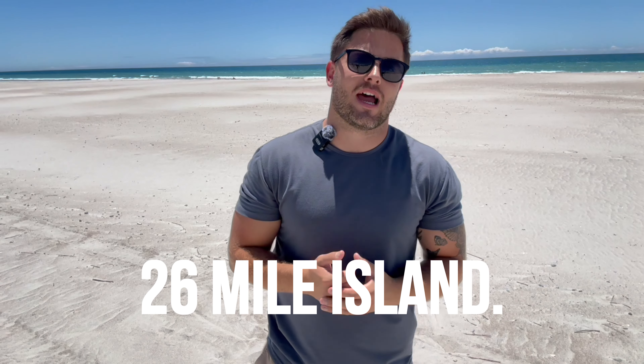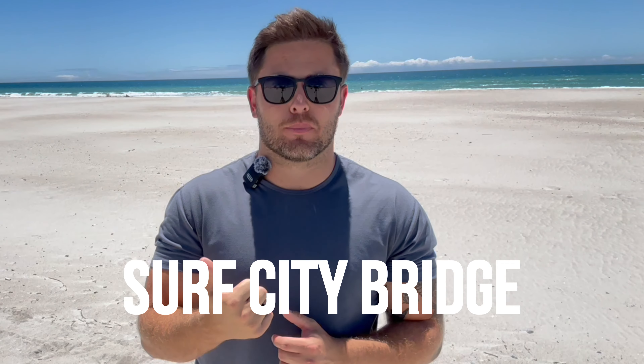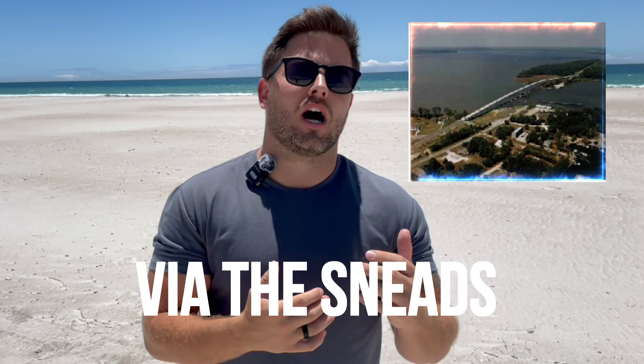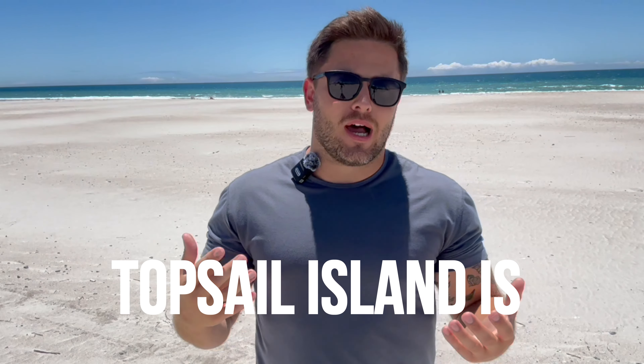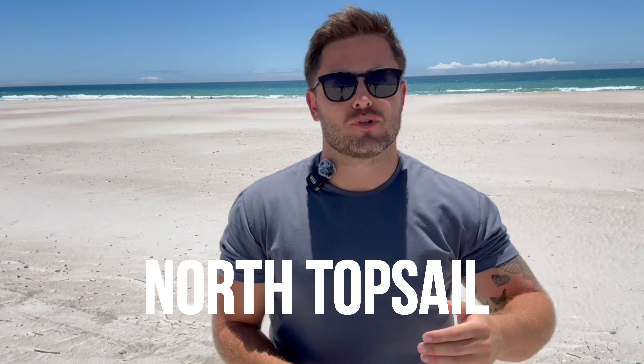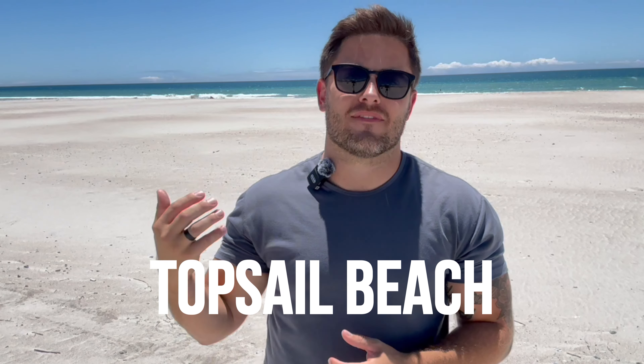Topsail Island is an amazing 26-mile stretch island. It is a barrier island, which means that it is separated from the mainland and it is accessed by one of two points. The first point is Surf City via the Surf City Bridge, and the second point is Sneed's Ferry Bridge onto North Topsail Island. Topsail Island is broken up into a couple different sections: North Topsail at the very north end, Ocean City, Surf City, and then Topsail Beach.